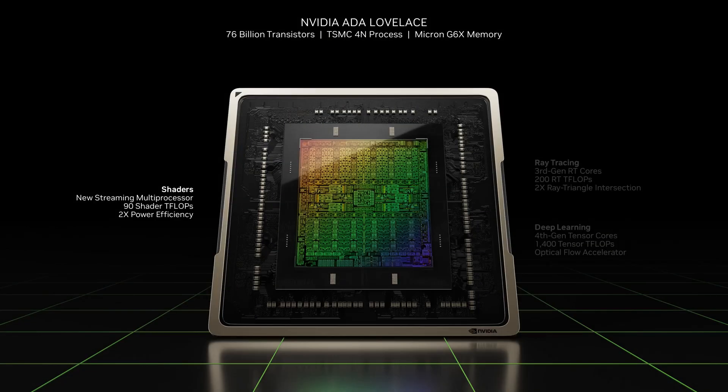Hey everyone, buckle up because today we're going to dive into the heart of what makes your games look incredible — NVIDIA's Turing architecture. We're talking mind-blowing graphics and AI that seems like magic, all thanks to this revolutionary piece of tech.